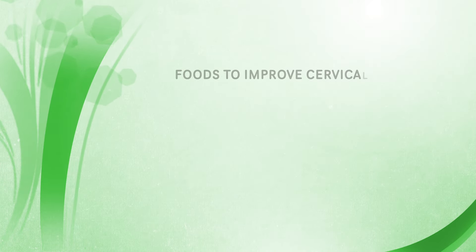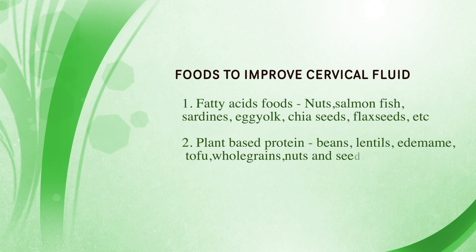Number two: you want to eat foods that are high in protein, and I'm focusing on plant-based protein — foods like beans, lentils, edamame, tofu, whole grains, nuts and seeds. These plant-based proteins have been shown to improve ovulatory function and improve the quality of your CM. You also want to avoid animal-based proteins like red meat, beef, and animal milk, because according to studies, animal proteins and even carbohydrates have been linked to lower ovulatory fertility in women by 50 percent. So focus on plant-based protein, which has been shown to improve ovulatory fertility.